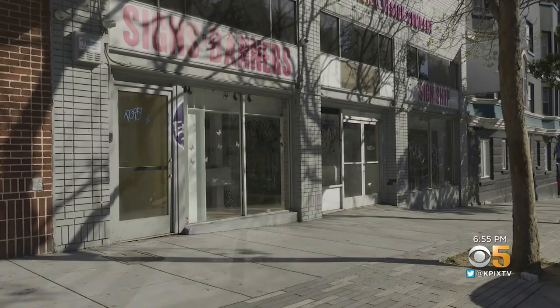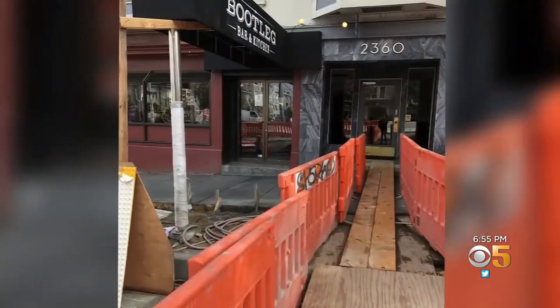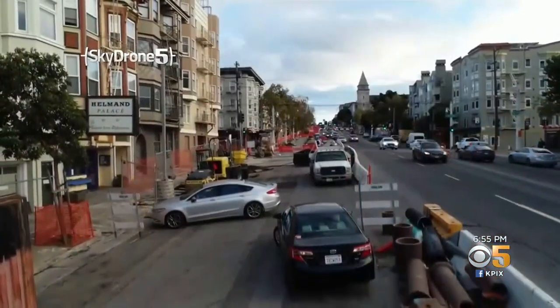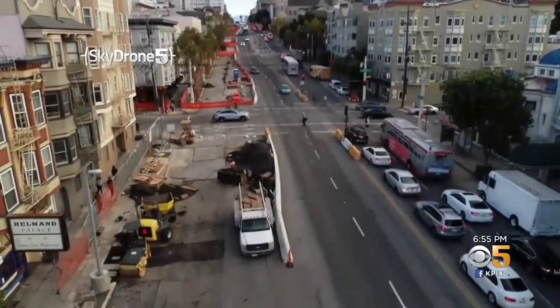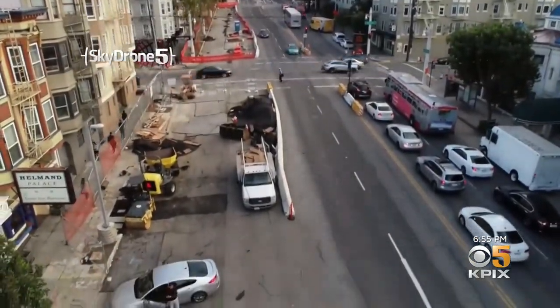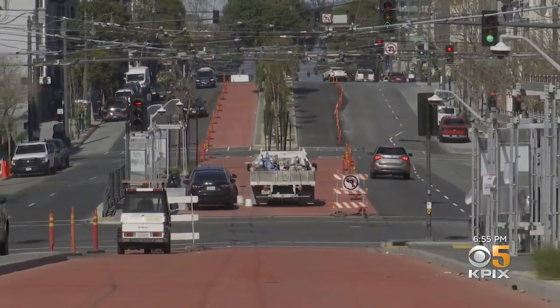"We've lost some neighbors. I feel terrible for some of the businesses that maybe weren't as established as ours." The city is always late — this work has been behind and behind. We encountered dozens of completely unmapped utilities. We had no idea what they were, and unsnarling all of that took more time and more money than was anticipated.